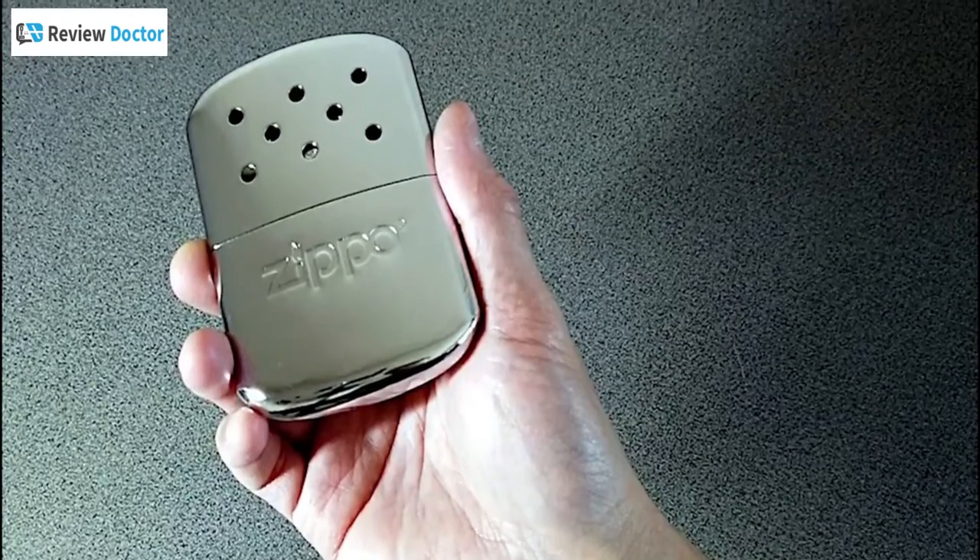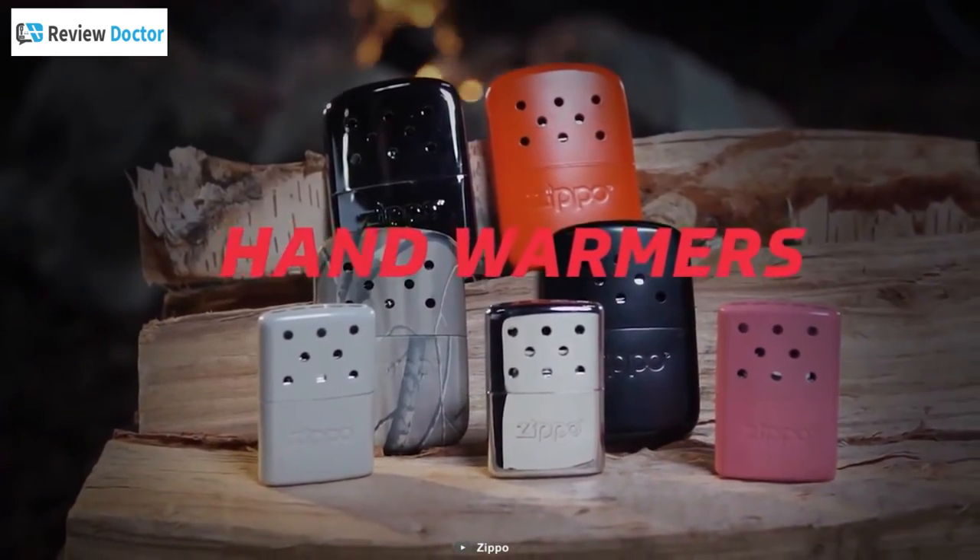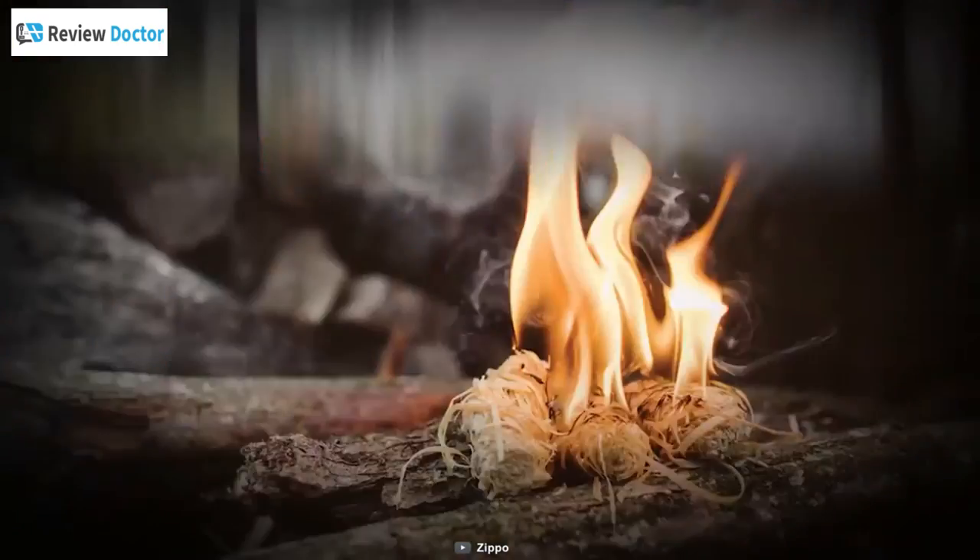Rocking a sleek and compact design, the Zippo hand warmer is perfect for those long, cold hunting trips, winter camping, and other outdoor activities.